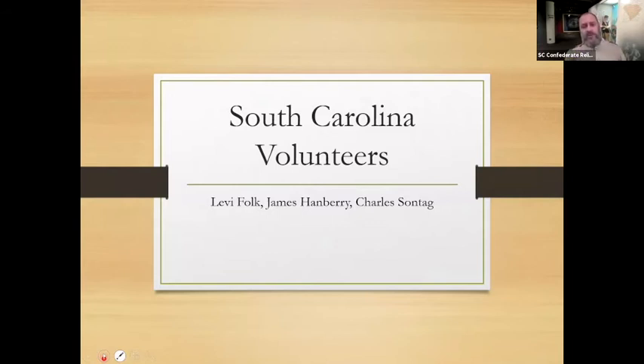Three South Carolina soldiers volunteer for the Yellow Fever Commission experiments. They are Sergeant Levi Folk of Newberry, James Hanbury from Orangeburg, South Carolina, and Private Charles Sontag from Columbia, South Carolina. Each of these soldiers is a volunteer, knowing full well at the time of volunteering that he is likely to contract the deadly yellow fever in the course of the experiment. Perhaps the exact details of how the experiment is going to be carried out were not made entirely clear to these men.